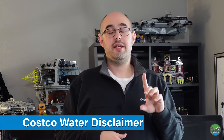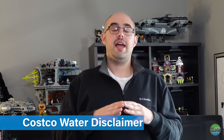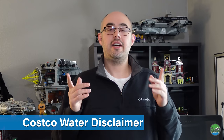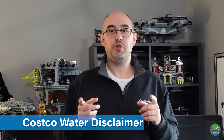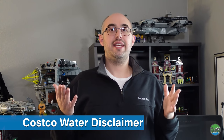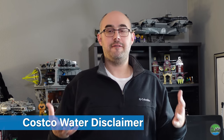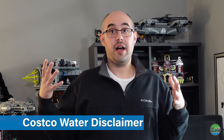A quick comment on water: everyone in the comments always asks about water, and yes, you need water as a preparedness item — 100% agree. But Costco is not the best place to get emergency water. Costco typically sells water in small half-liter or full-liter bottles — you can't really get gallons there. When thinking about water for any extended period, you think in gallons per person, so it's more efficient and less expensive to get it at a grocery store.